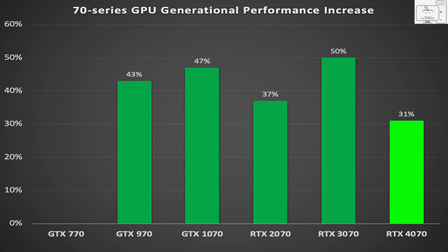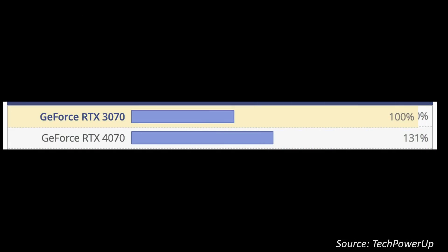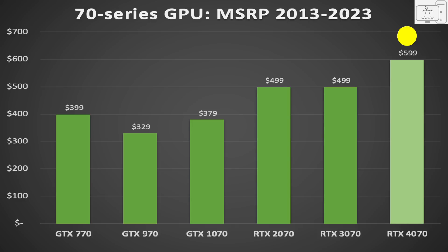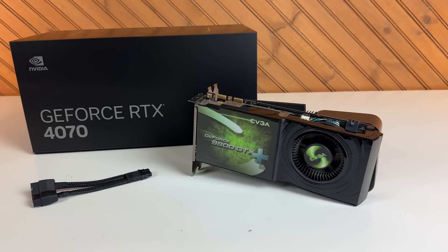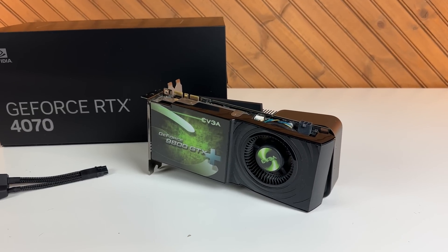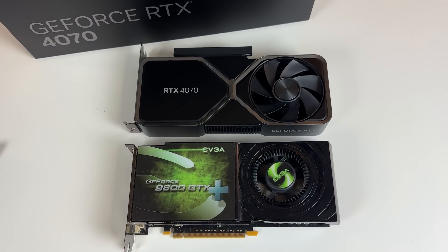If I had to summarize the 4070: Nvidia has given you the lowest generational upgrade in the 70-series over the past decade, and then decided that wasn't enough — they also increased the price by 20%. Even if Nvidia had kept the price at $499, a 31% generational performance increase is very meh. And the price increase? It's just insulting. Is it any wonder why no one is buying? Only a very small set of buyers should even consider this GPU.